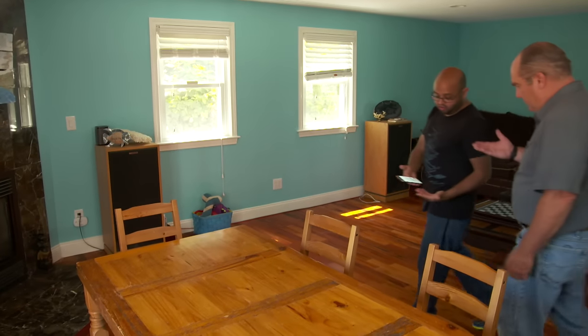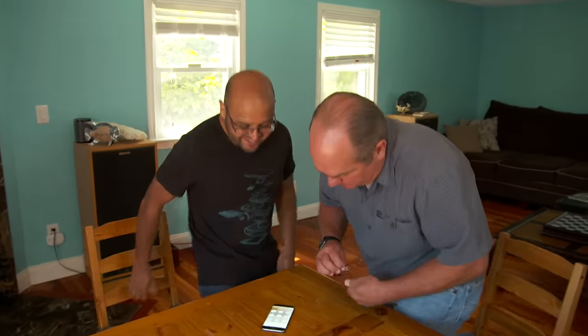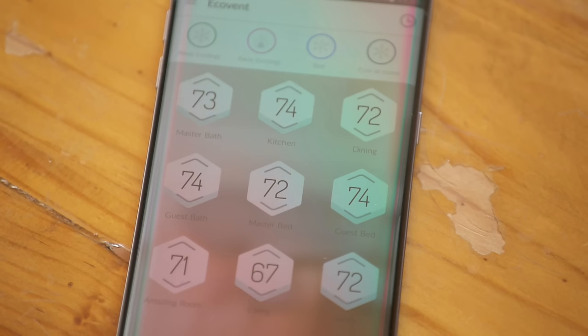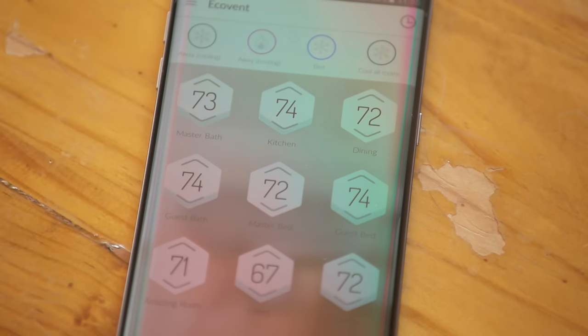Here's how a homeowner controls their home — off the smartphone, like everything nowadays. You can see master bath, kitchen, dining room, guest room, living room all listed. Do they still have a thermostat? Yes, but it's basically now just a switch that tells the heater and cooler when to turn on. It's really the hub making all the decisions based on the sensors in the rooms.